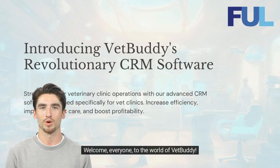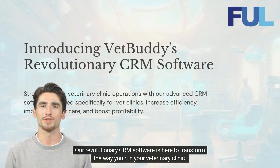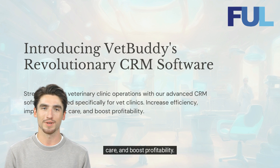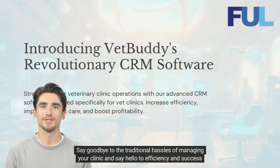Welcome, everyone, to the world of VetBuddy. Our revolutionary CRM software is here to transform the way you run your veterinary clinic. With its advanced features and user-friendly interface, you'll streamline your operations, improve patient care, and boost profitability. Say goodbye to the traditional hassles of managing your clinic and say hello to efficiency and success with VetBuddy.